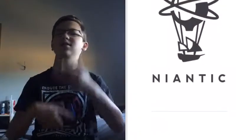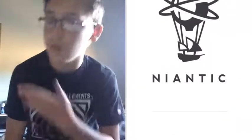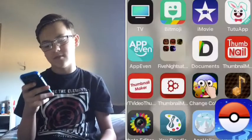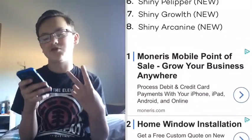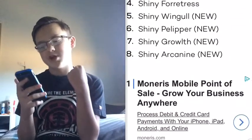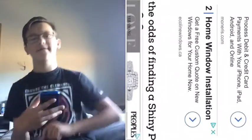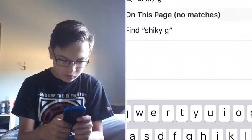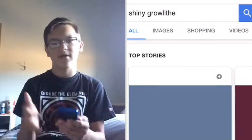Now we're going to take a look in the Pokédex and compare. It'll probably be around an eight or nine minute video because we're going to be looking through the numbers. I also need to show you guys some of the recent shinies on this list — two new shinies came out: shiny Growlithe, which I don't have yet but I'll get in the future, and shiny Arcanine.